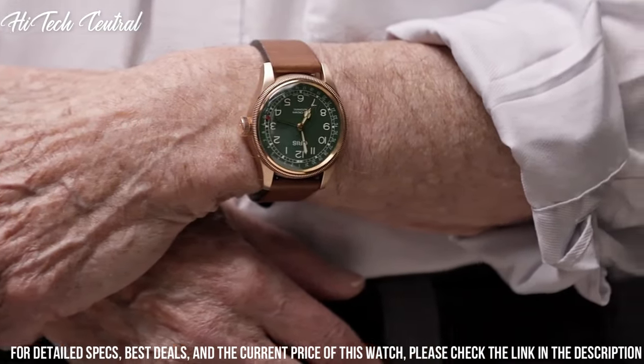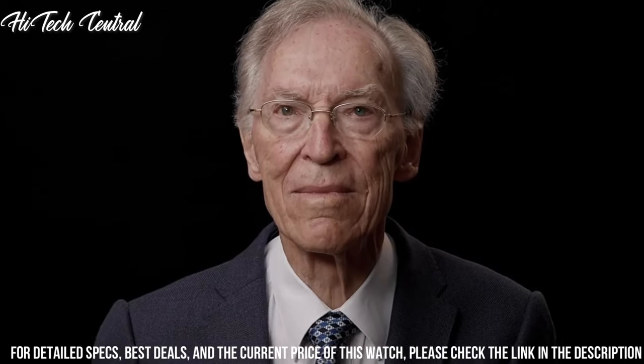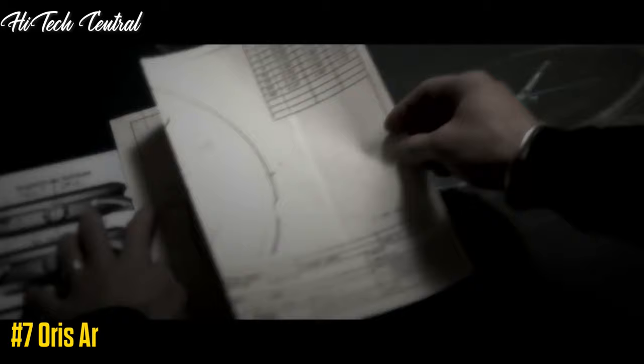Functions: date, hour, minute, second. Big Crown Series, casual watch style. Number 7.